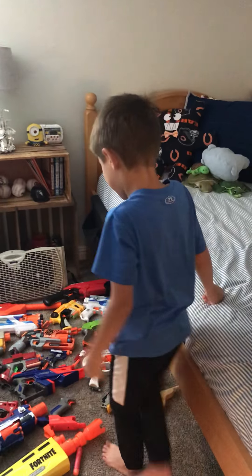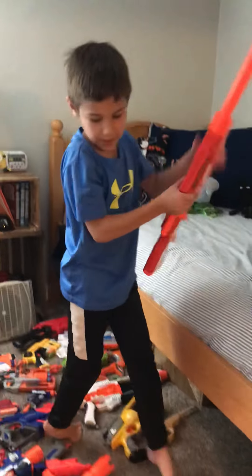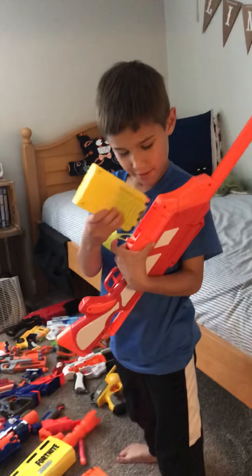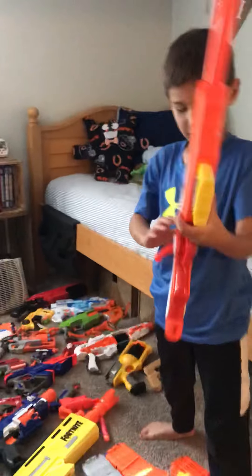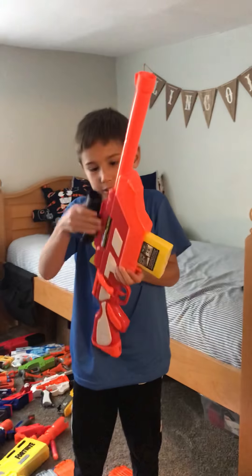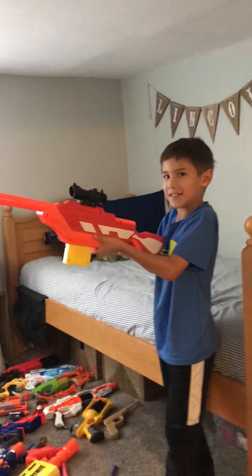Alrighty, first of all we got this sniper rifle. It comes with a start clip, it comes with a scope. And then I put seven shots in.